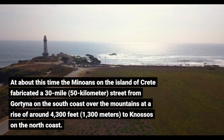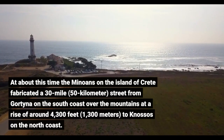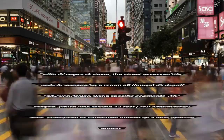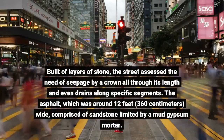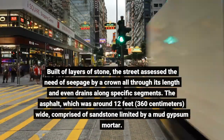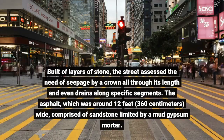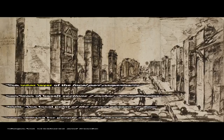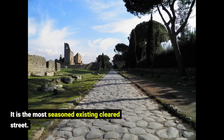Around this time, the Minoans on the island of Crete fabricated a 30-mile (50 km) street from Gortina on the south coast over the mountains at a rise of around 4,300 feet (1,300 meters) to Knossos on the north coast. Built of layers of stone, the street addressed drainage with a crown throughout its length and drains along specific segments. The pavement, around 12 feet (360 cm) wide, comprised sandstone limited by a mud-gypsum mortar. The outer layer of the focal part comprised two lines of basalt sections, 50 mm thick. The center of the street appears to have been utilized for people walking, and the edges for creatures and trucks. It is the most seasoned existing cleared street.